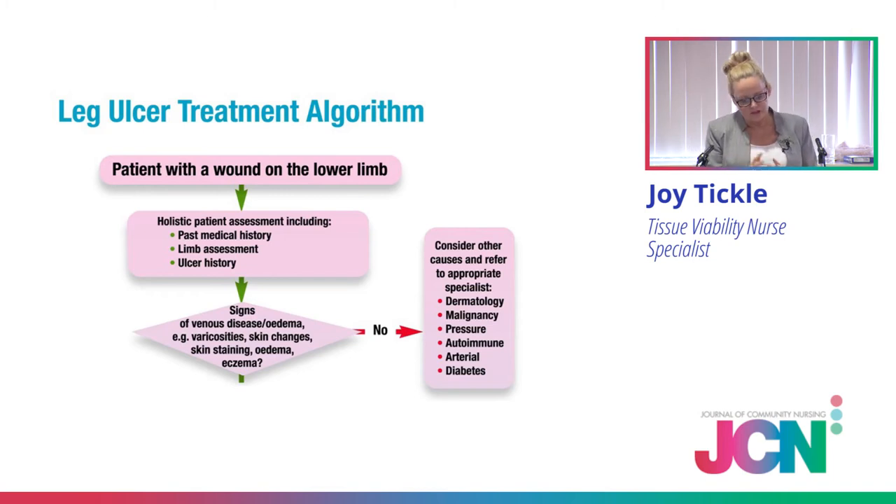If the answer's no, the algorithm takes you to consider other causes. Discuss with your tissue viability nurses and colleagues. If Ian doesn't fit the venous disease boxes but has a lower limb ulceration, you've still got to find out what's causing it to get the right treatment in place. If you think it's a dermatology condition, refer to a GP who specialises in dermatology, the dermatologist, or your TVN. If it's lymphoedema, we still have to manage that. If it looks suspicious or malignant, it needs to be biopsied. If we're thinking arterial disease or diabetes, bring in those MDT teams.